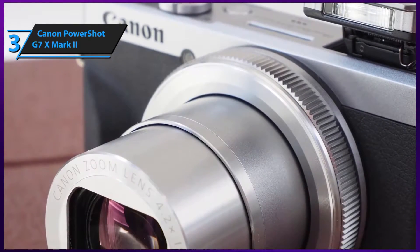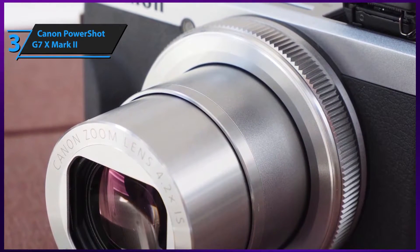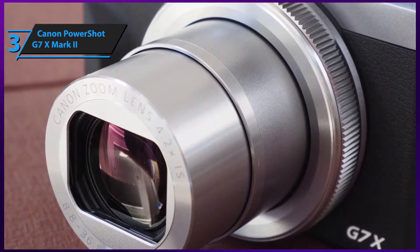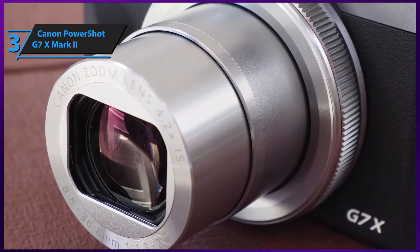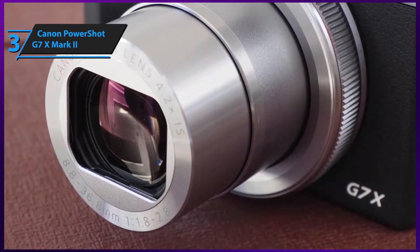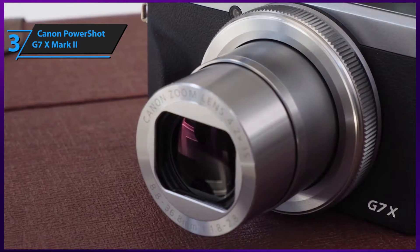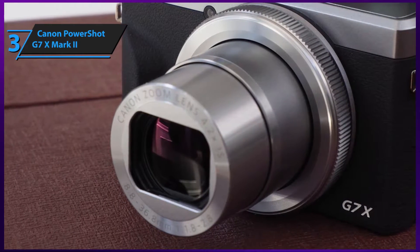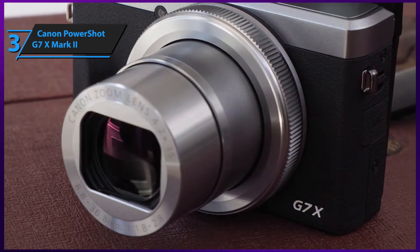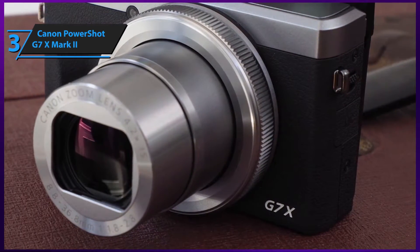Moving on to the lens, the PowerShot G7 X sports an 8.8–36.8mm focal length and rocks 4.2x optical zoom, 8.4x zoom plus, and digital 4x zoom, although you're probably not going to use these features to their full potential for vlogging in particular. The lens sports 11 elements scattered across 9 groups, including one double-sided aspherical lens, one single-sided aspherical lens, and one UD lens. Canon also equips its own image stabilization technologies to all their models, and the G7 X Mark II is not an exception.